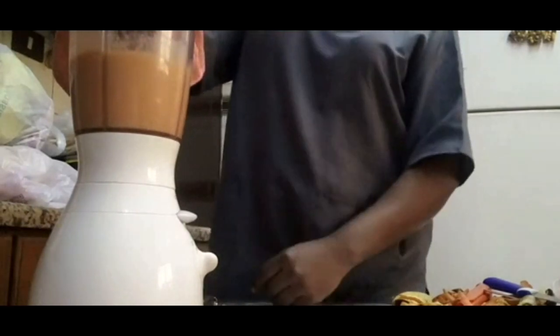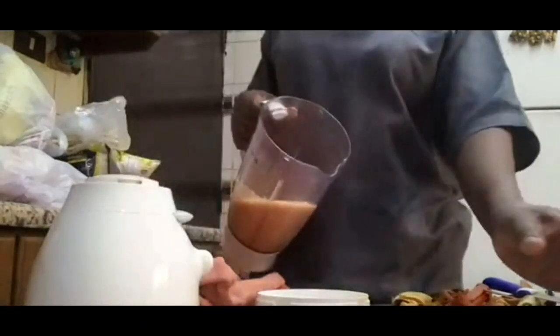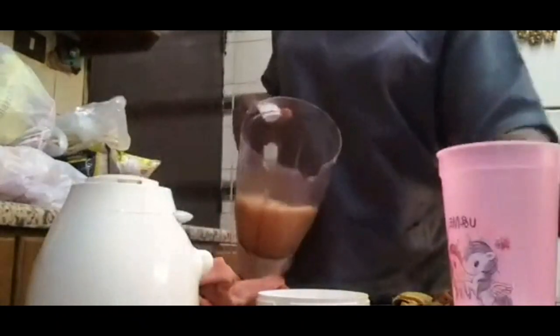This smoothie supports muscle contraction in the blood vessels as well as in the heart.